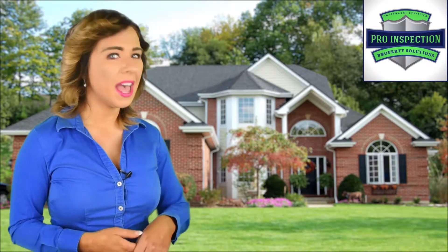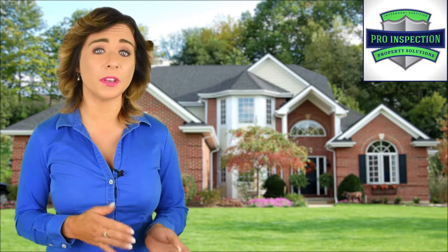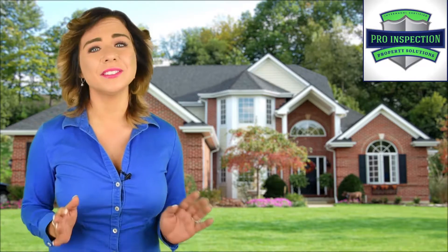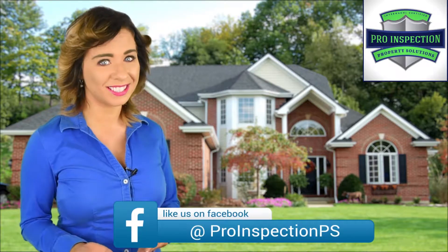Are you looking to buy a home? At Pro Inspection Property Solutions, we understand the importance of getting a home inspected beforehand, so that a certified inspector can find expensive problems before they find a way into your pockets.